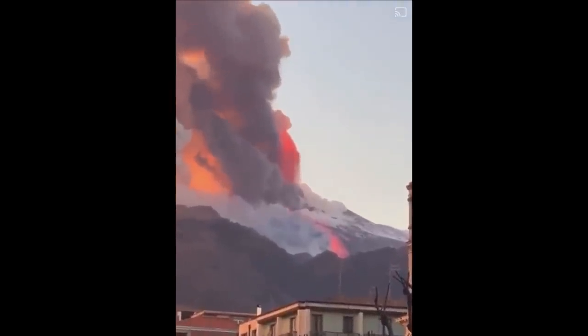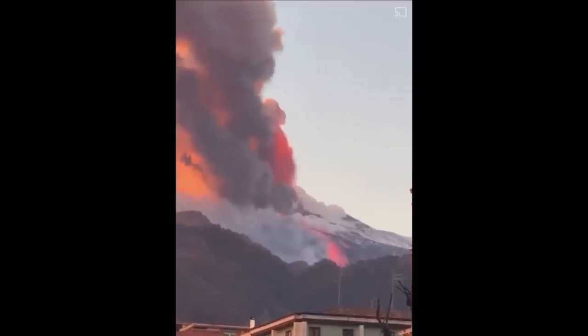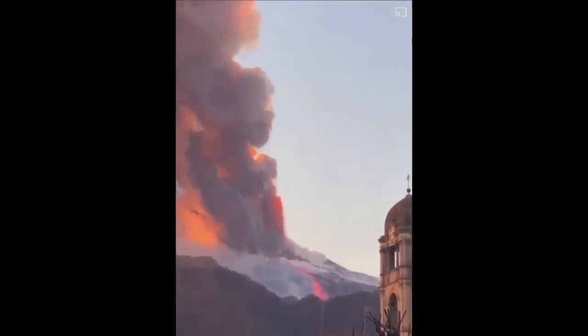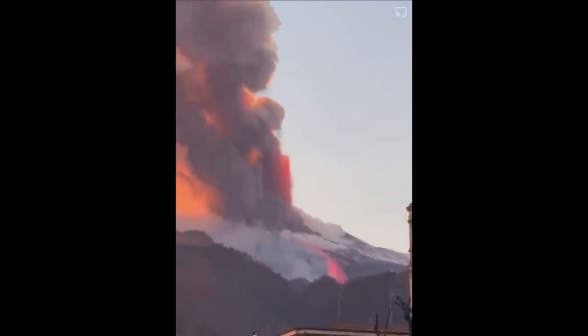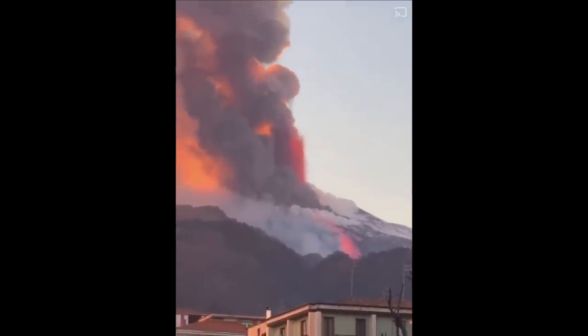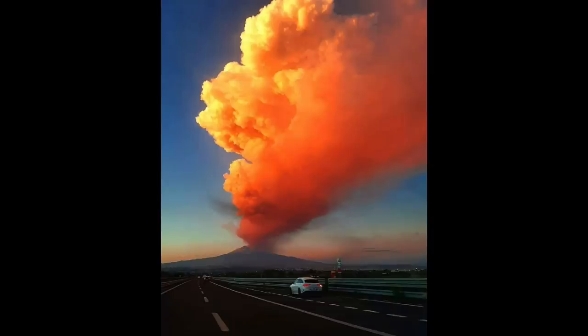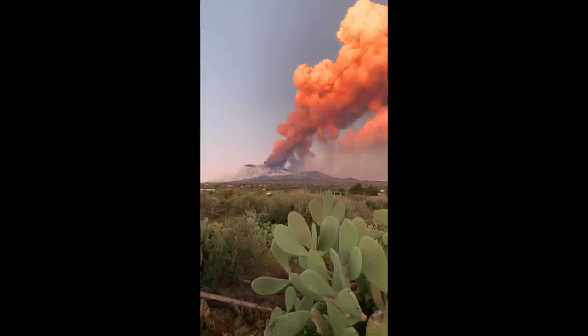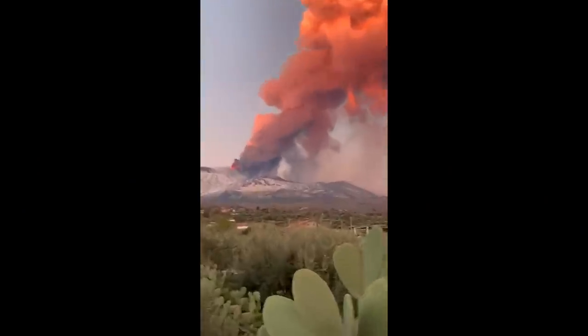Europe's highest and most active volcano is at it again. Three days of spectacular eruptions starting on February 16th provided wild shows to many around the mountain and beyond. The scenes from the highway and the towns around Mount Etna show the magnitude of the eruption, which was accompanied by lava fountains that reached heights of up to 700 meters.